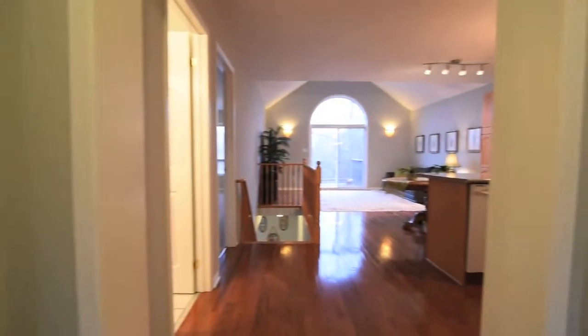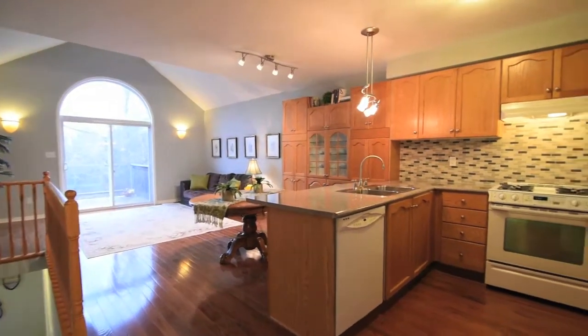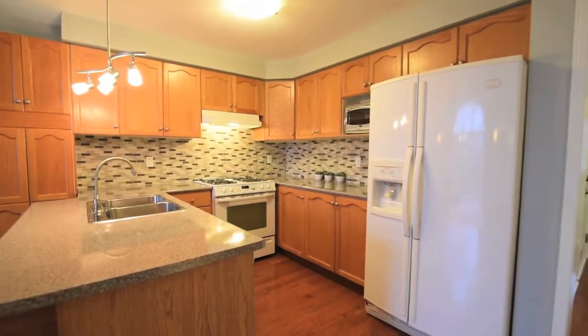New hardwood flooring flows from the hallway through the kitchen and to the living room. The kitchen boasts an abundance of oak cabinetry, a large pantry and tile backsplash.